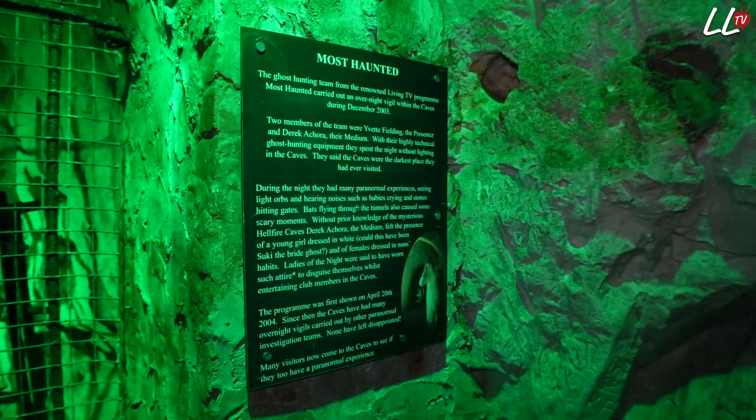We're coming into the Miner's Cave. Apparently the team from Living TV's Most Haunted with Derek Acorah and Yvette Fielding as the presenter came down to the caves and they spent the whole night down here. And they said that the caves were the darkest place they'd ever, ever visited. I'm getting a bit creeped out now.